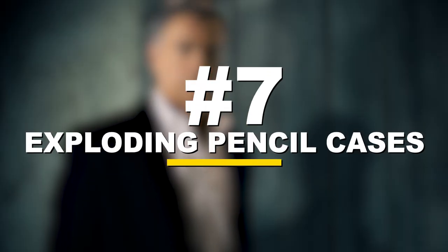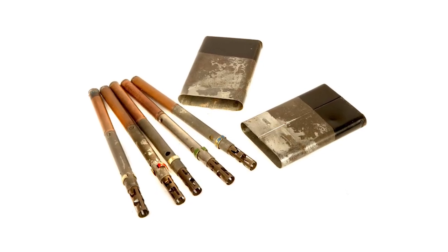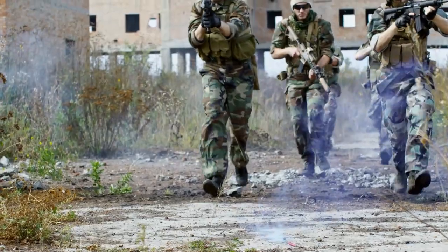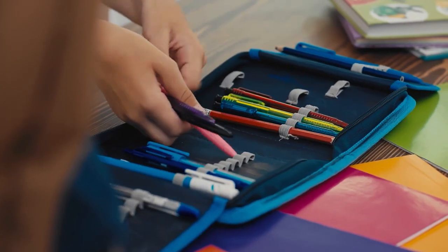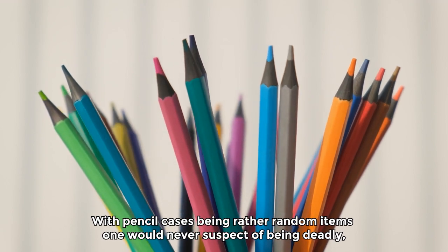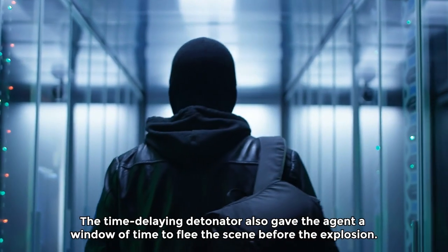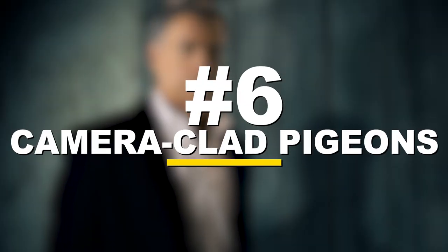Number 7: exploding pencil cases. One of the slightly quirkier spy gadgets invented was the exploding pencil case. The US made and used this device during the mid to early 1940s during World War II. A hidden bomb and a concealed time-delayed detonator were inside the pencil case. With pencil cases being rather random items, one would never suspect them of being deadly. The exploding pencil case enjoyed a period of success during World War II, and the time-delaying detonator gave the agent a window of time to flee the scene before the explosion.